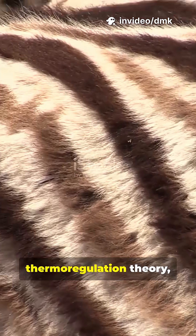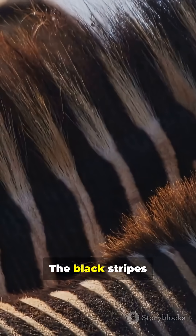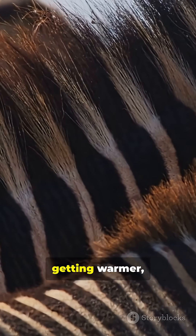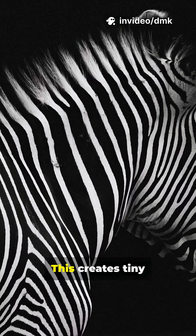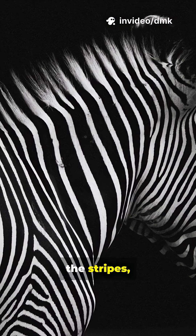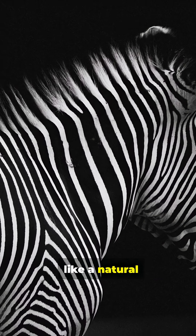According to the thermoregulation theory, the black and white stripes heat up at different rates. The black stripes absorb more sunlight, getting warmer, while the white stripes reflect light, staying cooler. This creates tiny air currents between the stripes, helping heat rise off the zebra's body, like a natural cooling system.